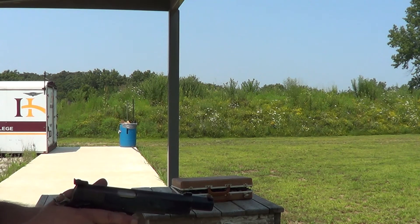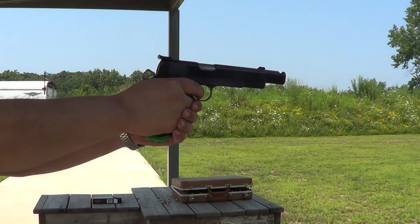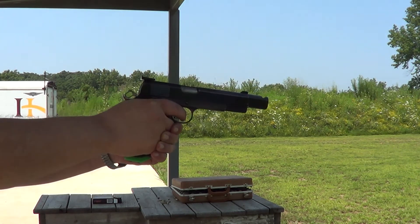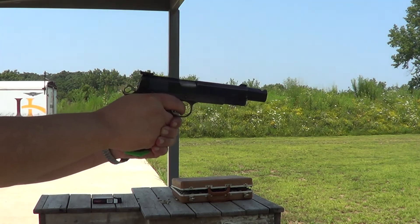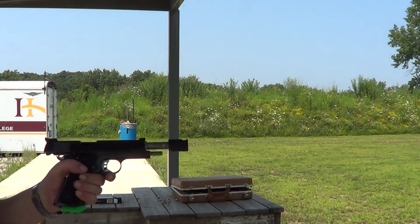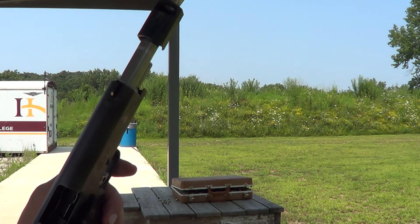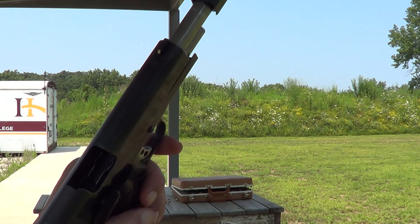I've got a full magazine in again. I didn't bring any other magazines today so I can't try a different one to rule that out. I've never had this problem before with this gun. Since it does lock open when you pull the slide back on an empty magazine, I'm guessing this ammunition, while advertised as plus P, may be a little lighter than that.